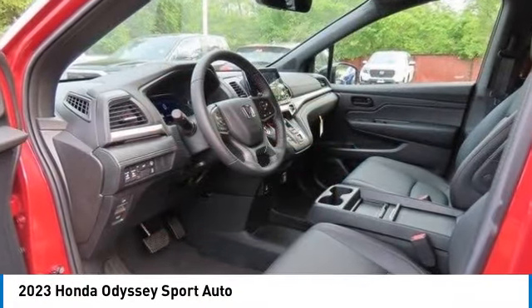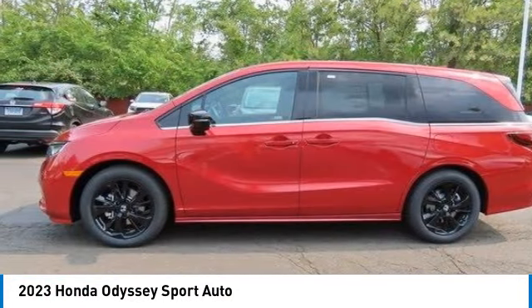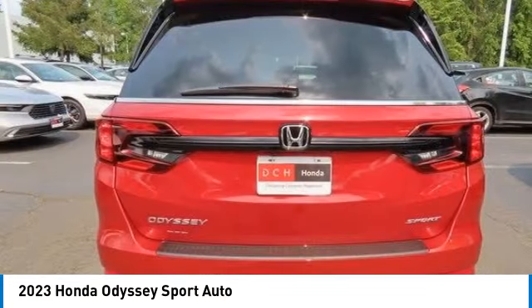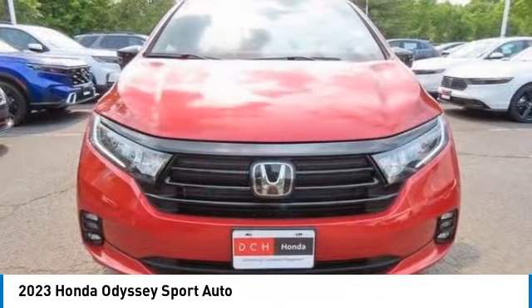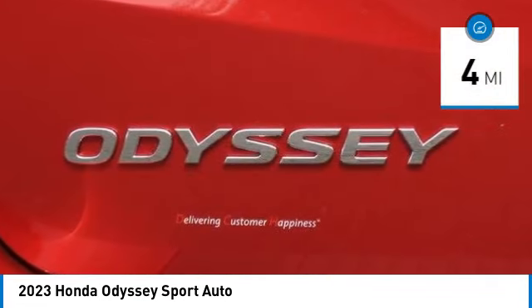You are going to love the 2023 Honda Odyssey. The Honda Odyssey is a showcase of distinguished style, captivating technology, and advanced safety features — a must for all families. This vehicle has less than 100 miles.